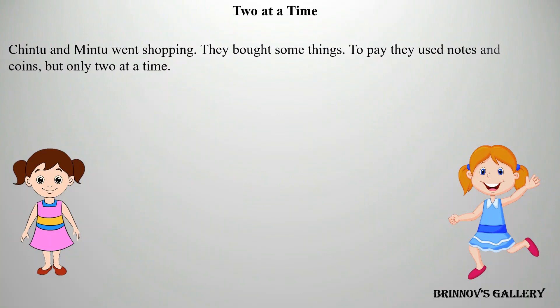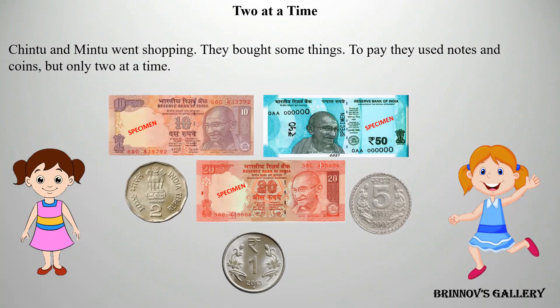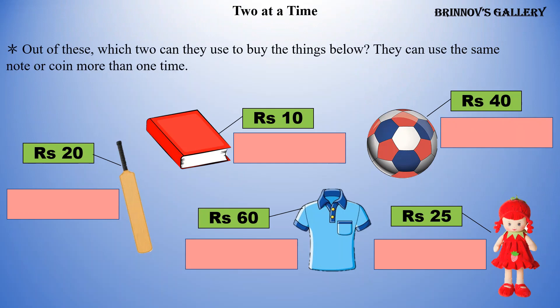Two at a time. Chintu and Mintu went shopping. They bought some things. To pay, they used notes and coins, but only two at a time. Out of these, which two can they use to buy the things below? They can use the same note or coin more than one time.